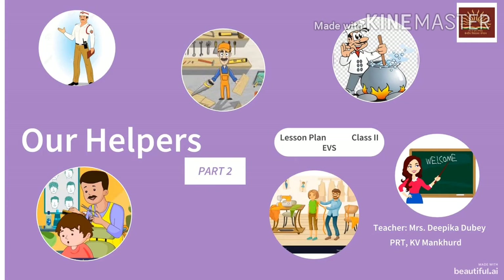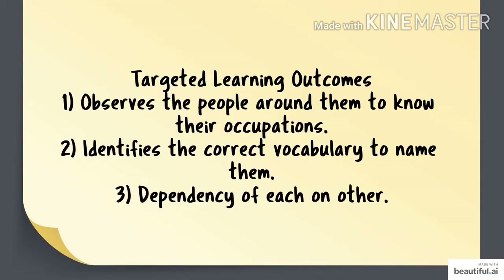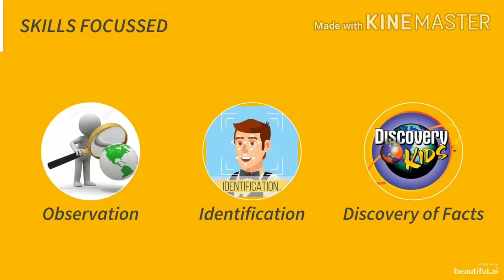In today's class we will study about six helpers whose picture you can see here. So let's begin. Targeted learning outcomes for today's class are: observes the people around them to know their occupations, identifies the correct vocabulary to name them, dependency of each on other. Skills focused are observation, identification, and discovery of facts.